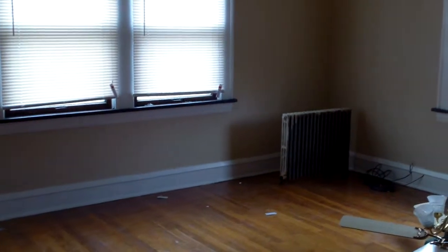You can see new blinds, repaired drywall, new electrical plugs, cover switches, light fixtures, and refinished hardwood floors. We'll get these radiators installed shortly. These rooms look great.